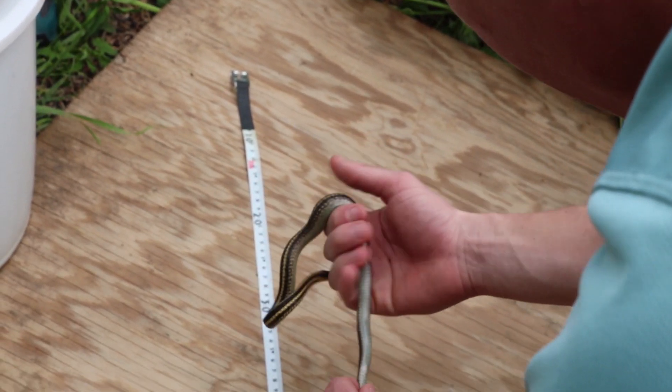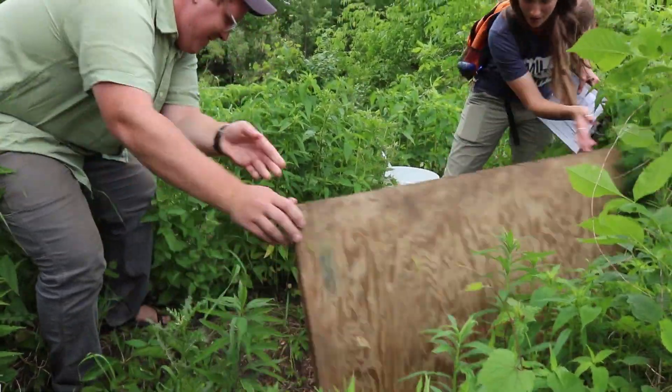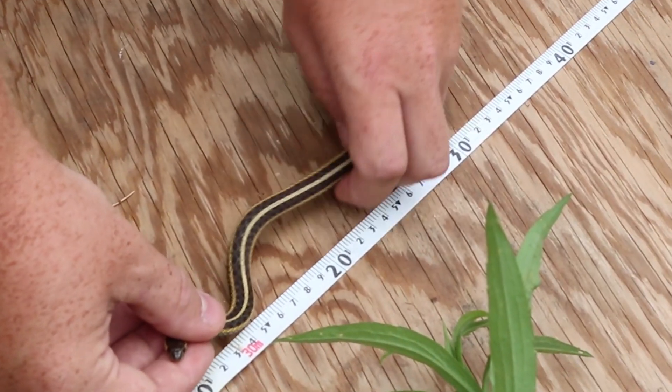On a snake survey, we'll go out into the field, flip the cover boards, grab whatever snakes are underneath, and then we'll take a series of measurements.